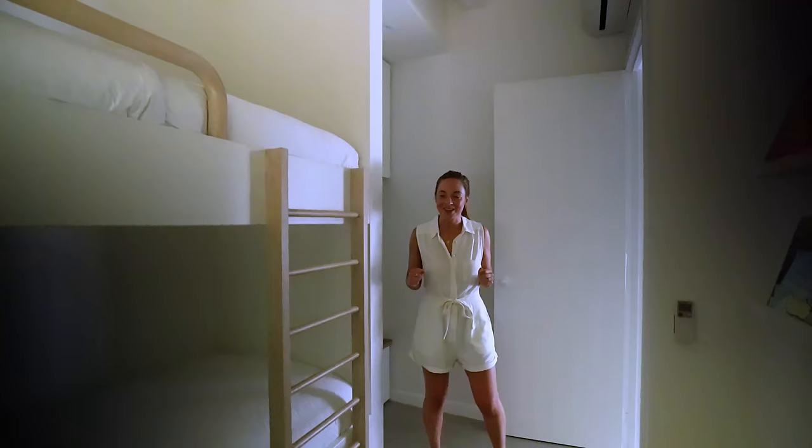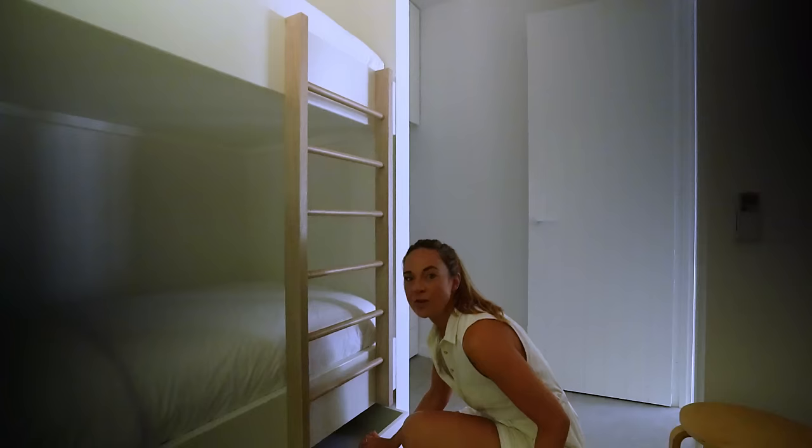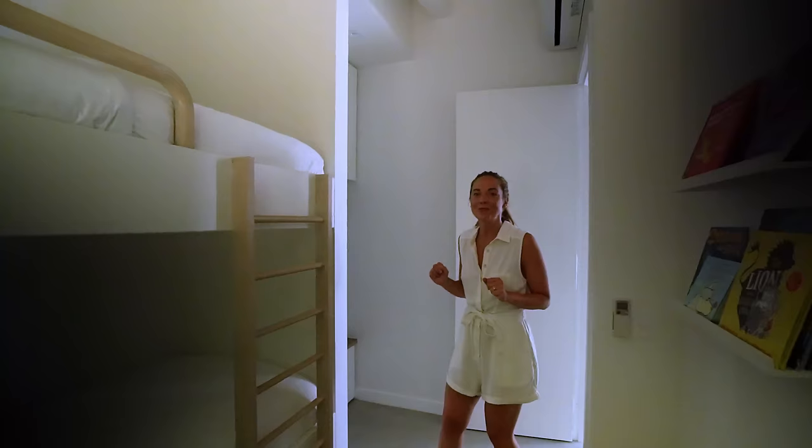Welcome to kids territory. I love these bunk beds — they are just so, so good. Again, the curved detail here — it's just subtle little details in the design. We've also got this under-bed storage so you can put your books and toys, all things like that. It just has a lovely feeling. I like the way they've got the books on display. Being a kid in this room, I think you'd be very happy.